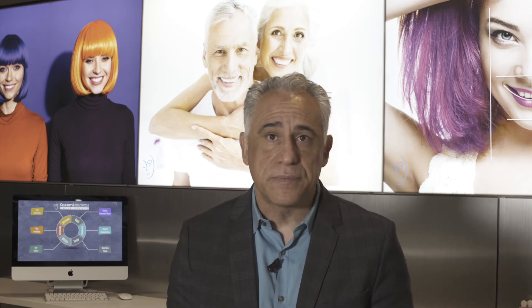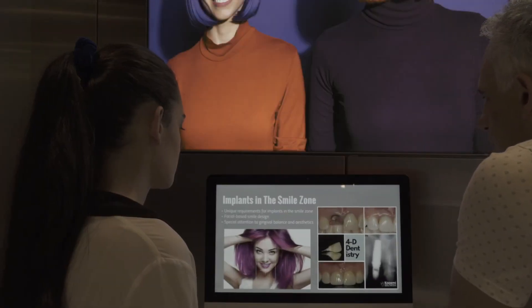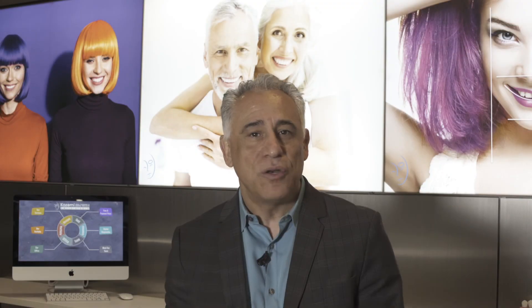To take the first step and learn about your treatment options and possibilities, visit our Smile Studio for a unique and interactive experience — no appointments, no consultation fees, and no pressure. Or, if you're ready to proceed with your treatment, simply call us to schedule a formal consultation. Either way, our team will help you understand the various treatments, steps, timeline, and treatment costs. Thank you.